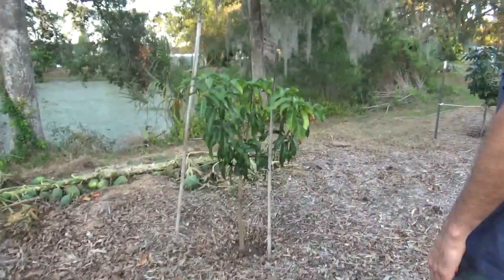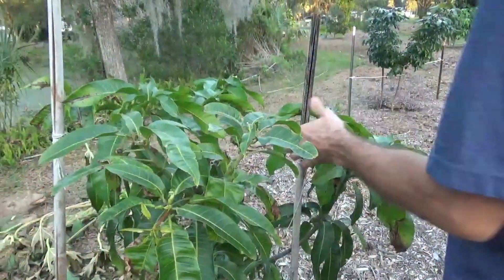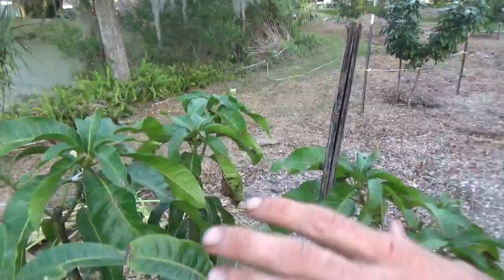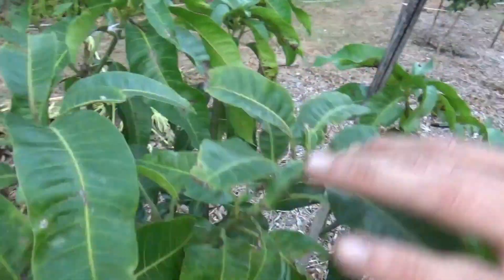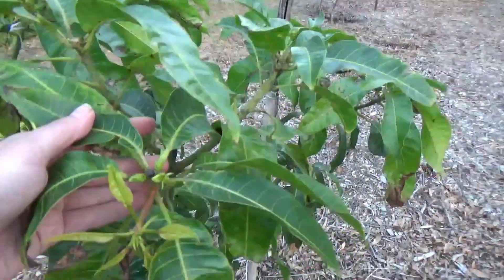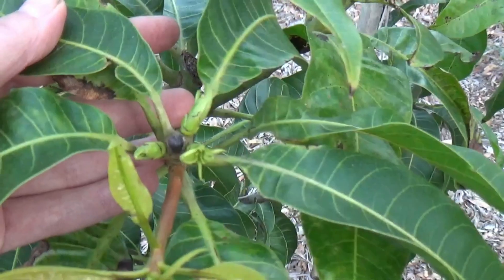The coconut cream — I've pruned this back. This thing has had a lot of fungus issues this year. I've got some organic stuff coming in to deal with it. It's putting on some growth, but it's really had some serious fungus issues this year.